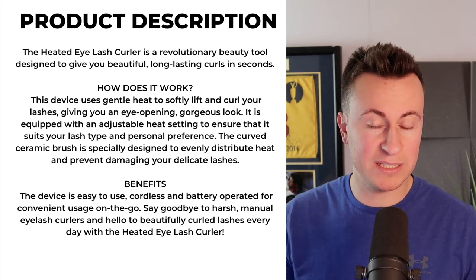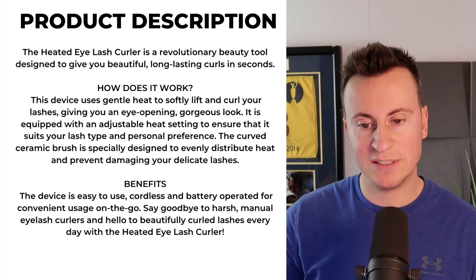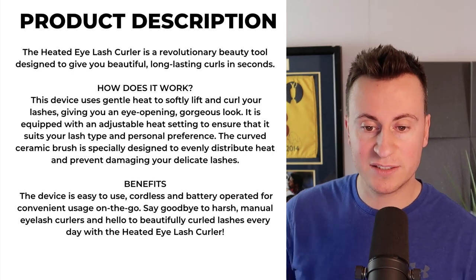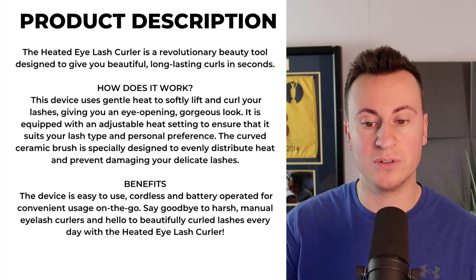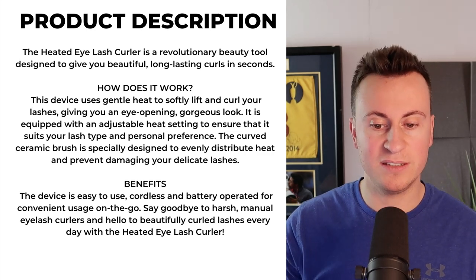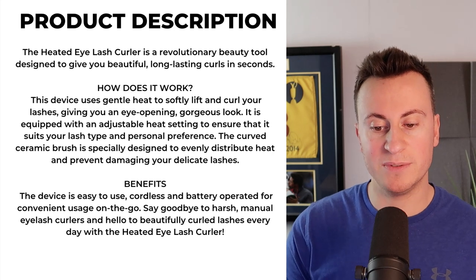They're super easy and effective to use, and it's safe for all types of lashes — whether you're using your own or fake ones. As for the product description — it's important to keep it focused on the main benefits of the product, what it's going to do for the person: 'The Heated Eyelash Curler is a revolutionary beauty tool designed to give you beautiful, long-lasting curls in seconds. This device uses gentle heat to softly lift and curl your lashes, giving you an eye-opening gorgeous look. It is equipped with an adjustable heat setting to ensure it suits your lash type and personal preference. The curved ceramic brush is specially designed to evenly distribute heat and prevent damaging your delicate lashes. The device is easy to use, cordless, and battery-operated for convenient usage on the go. Say goodbye to harsh manual eyelash curlers and hello to beautifully curled lashes every day.'